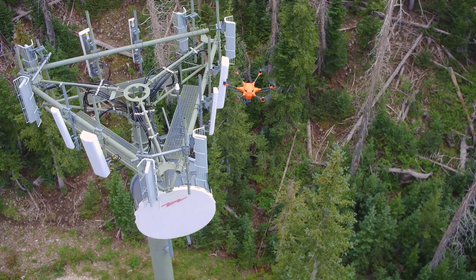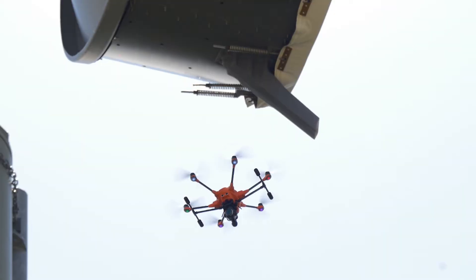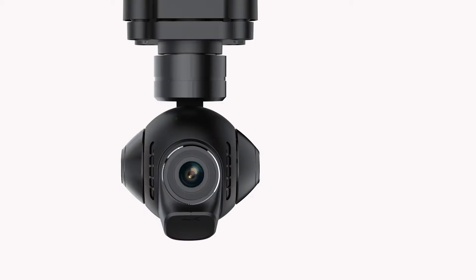You need to be able to find out how far apart things are, you need to see if there's corrosion, if there's something that needs to be manually inspected. You can go from your standard camera to a thermal camera — just flip them in and out.